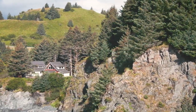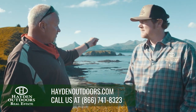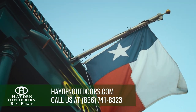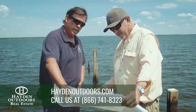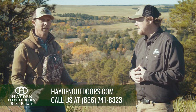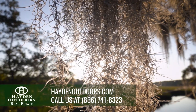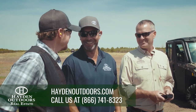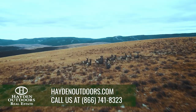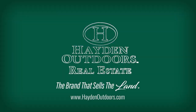At Hayden Outdoors we truly value our team of professional land brokers and agents. They are knowledgeable individuals who share our love of the land and are dedicated to excellent work ethics and attention to detail. We are currently seeking experienced land professionals from coast to coast to join the Hayden team. If you believe you're a good fit, please contact us at 866-741-8323.